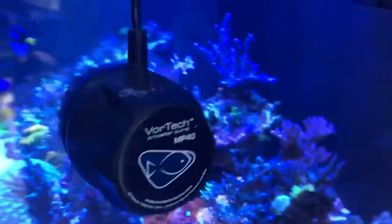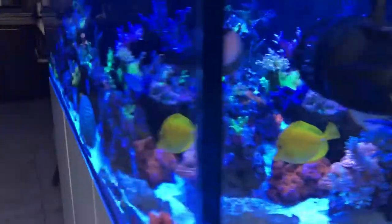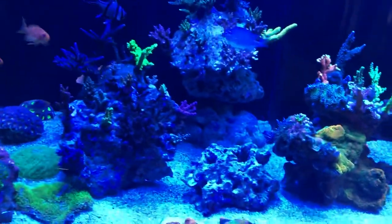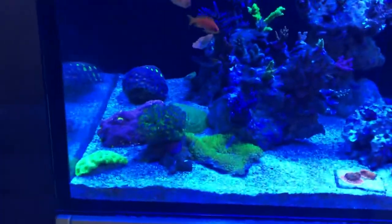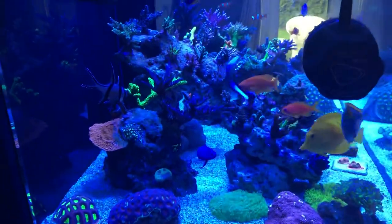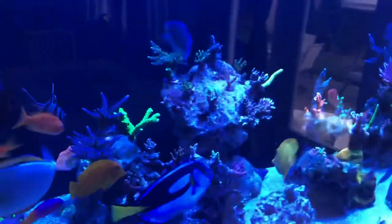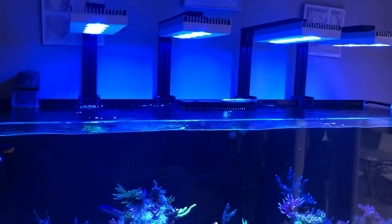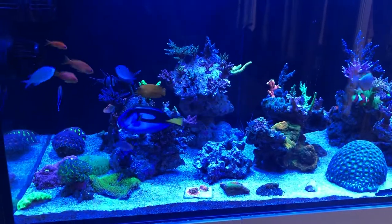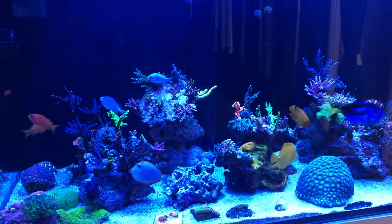Looking at this side of the tank, things are looking excellent. Corals are all settling in, and the tank is starting to shut down for the night so things are retracting — the frogspawn is a little smaller. Here's the shot from the other side. Overall a really great update — I'm really digging it. The Aqua Illumination Hydra 52 HDs are superb, and so far everybody's doing quite well. Thank you for watching, I hope you enjoy your weekend.